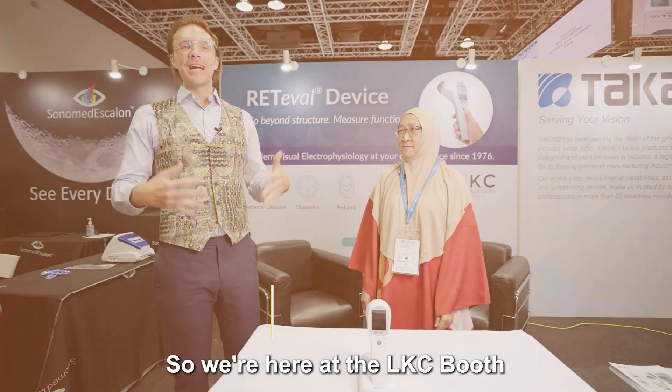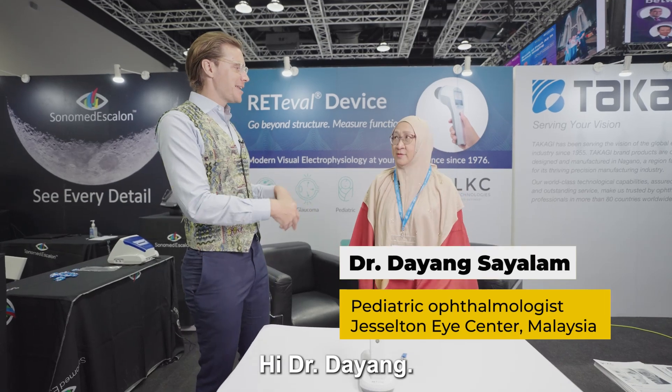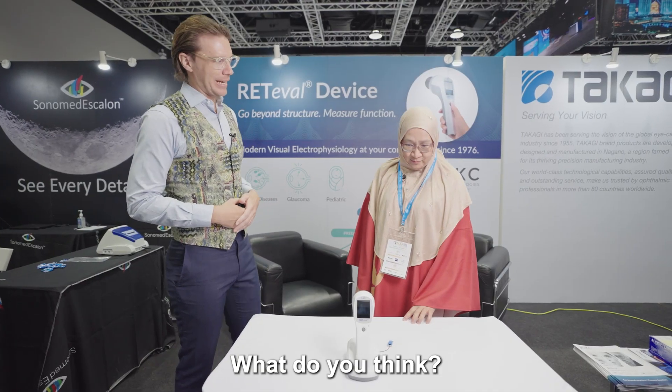We're here at the LKC booth at APAO 2023 with Dr. Dayang. Dr. Dayang, when you first look at the device, what do you think? Portable — that's what I like the most. Almost weightless, pretty small. Exactly. And I guess the most important thing is, does it work? So let's check it out.